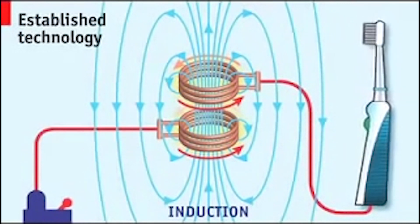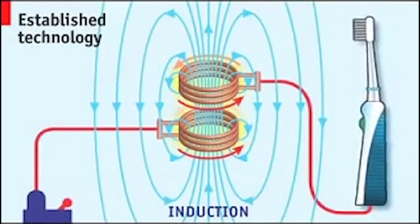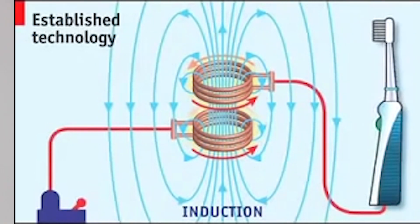So now we've solved the problem, right? We can charge our devices wirelessly. But transmitting energy at a longer distance has always been the challenge. There is some good news though — recently, a team of researchers at MIT invented a new method of transmitting energy at a much greater distance. With a simple trick of physics, power is transmitted wirelessly.